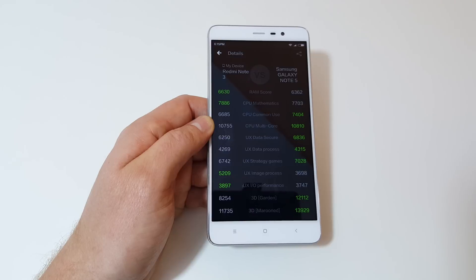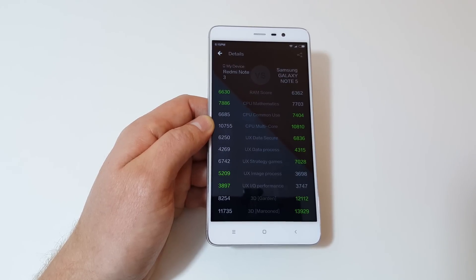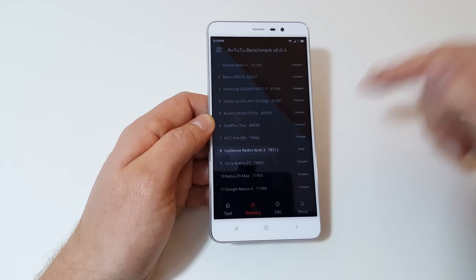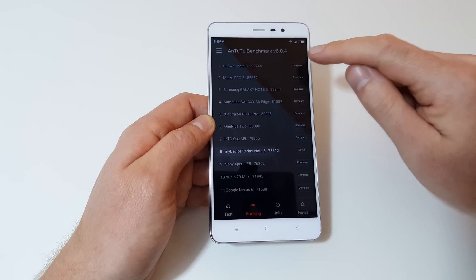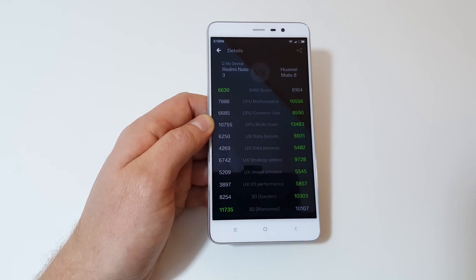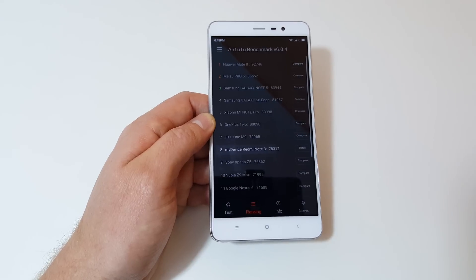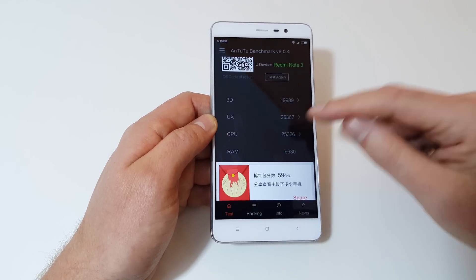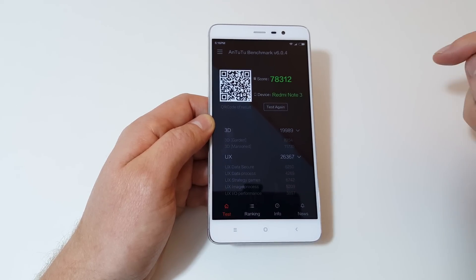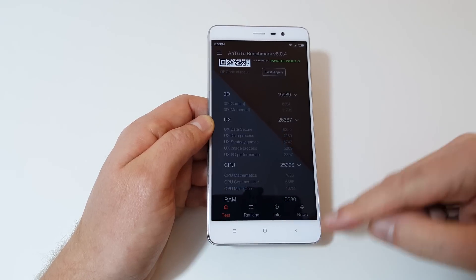Where it loses out is the GPU. The Adreno 510 isn't as powerful as the GPU in my Galaxy Note 5, which is a Mali GPU 720. But that is not bad for the price range. If I compare it to the Mate 8, you can see the Mate 8 is definitely a lot faster in everything, though the GPU scores are interesting. Benchmarks can vary of course, and there are finer details there for people that love to compare benchmarks against their current phone.